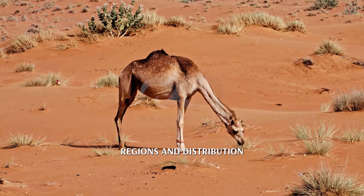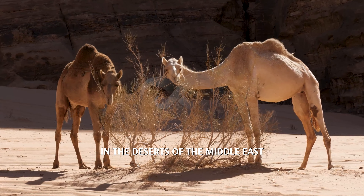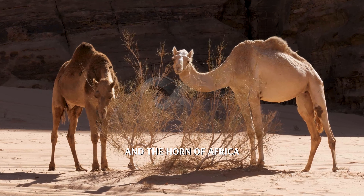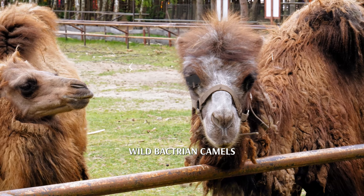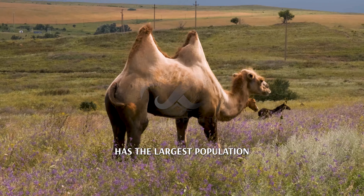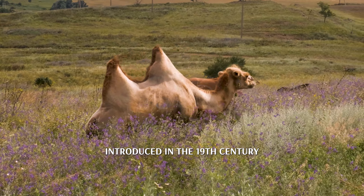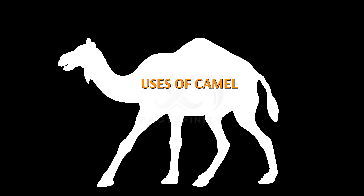Regions and distribution: dromedary camels thrive in the deserts of the Middle East, North Africa, and the Horn of Africa, while Bactrian camels are found in Central Asia. Australia has the largest population of wild dromedary camels, introduced in the 19th century.